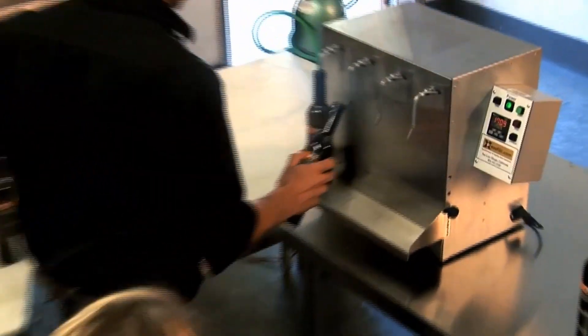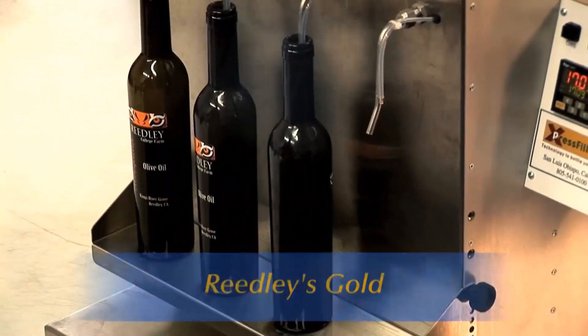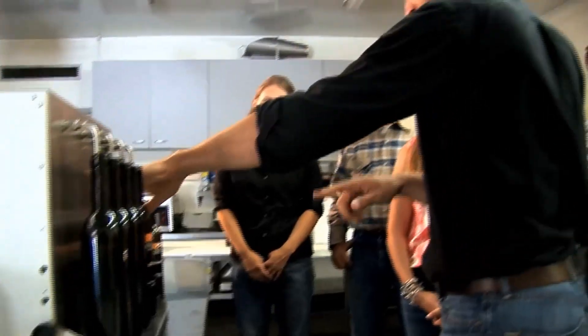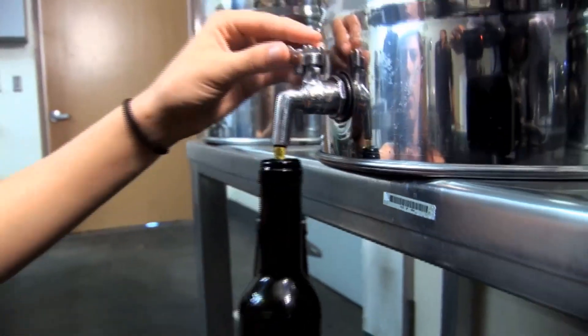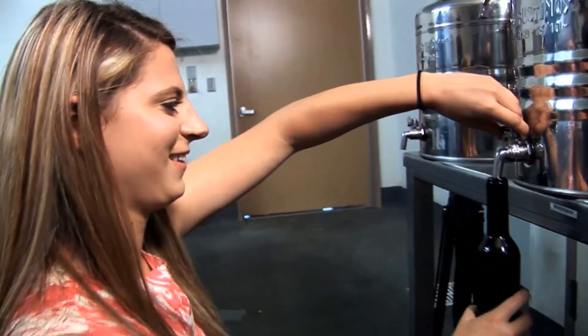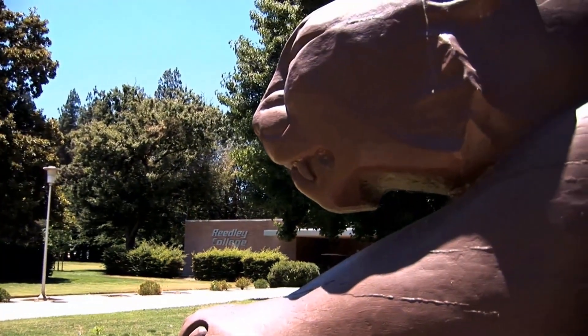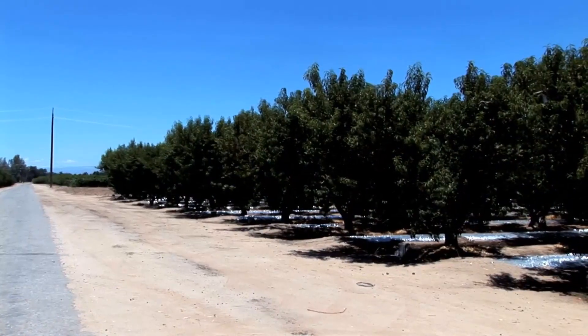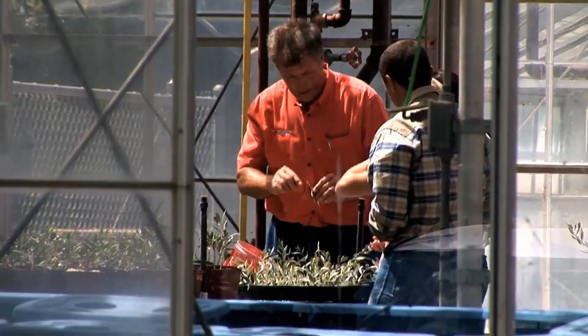We make sure that we grab the bottles that have been labeled and simply set them in here into the filling machine, up onto the shelf. Not many college students get to make their own olive oil, but at Reedley College they're getting to do just that — located since 1956 on the historic T.L. Reed Ranch, Reedley College provides agriculture students with unique opportunities for hands-on learning.